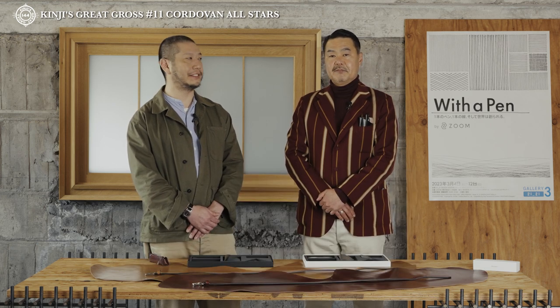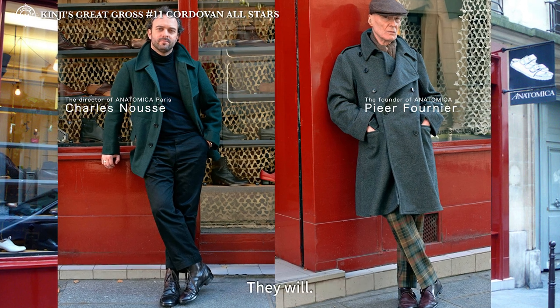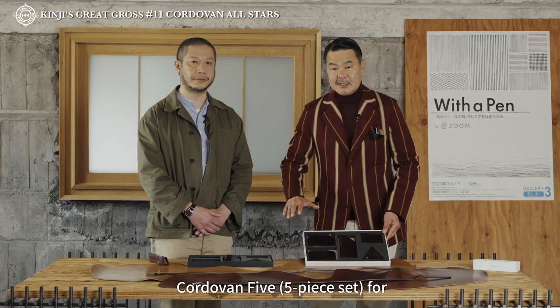お急ぎください。札幌のイベントで販売される日にちはいつかですか？えーと、3月25日に10周年のパーティーをやりますので、その時に販売スタートします。ピエール、シャール、この2人もパリからわざわざ来てくれますよね。そうです。こちらのバーガンディのコードバン5、この1セットなんですけれども。